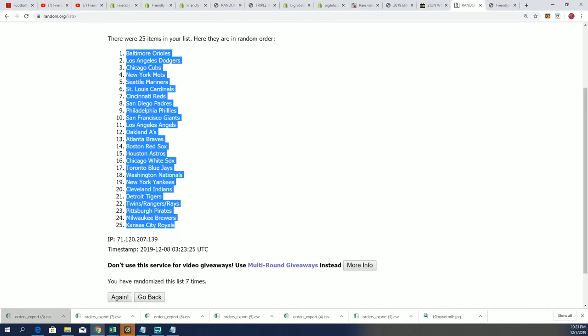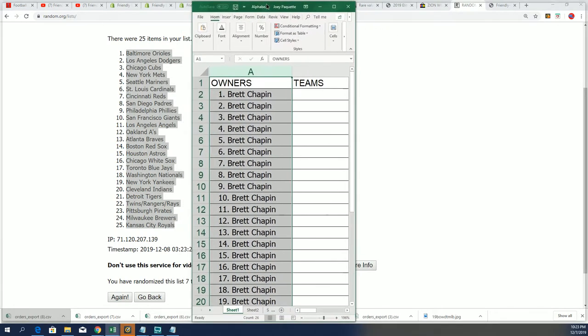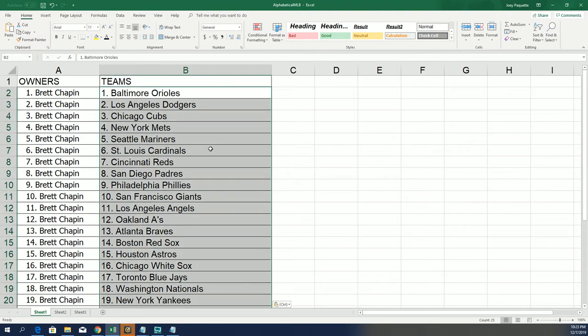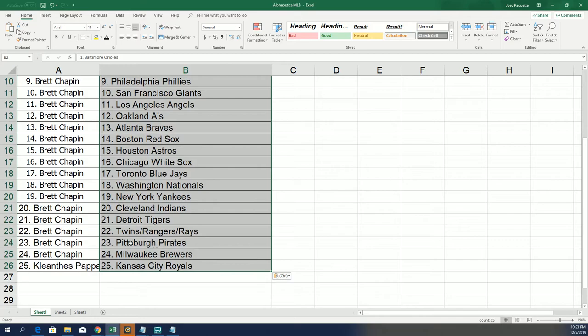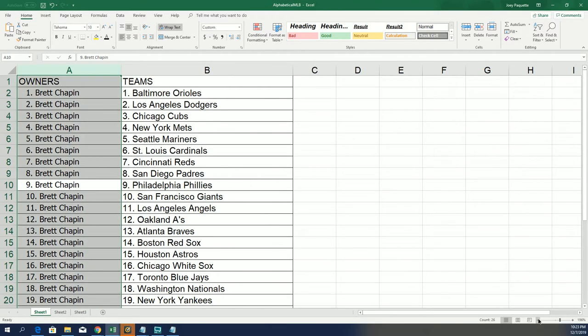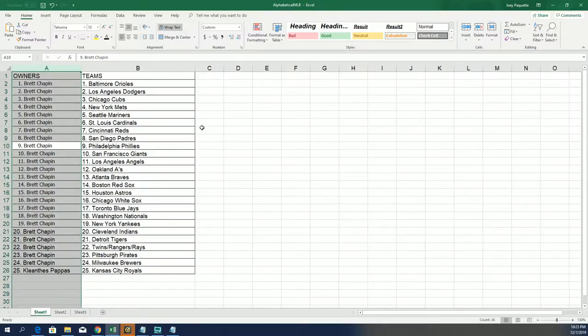All right, so there's our team order. You can see KP, you have the Royals, and Brett, everything else. Good luck. Good luck in the box break. Let's see what happens.